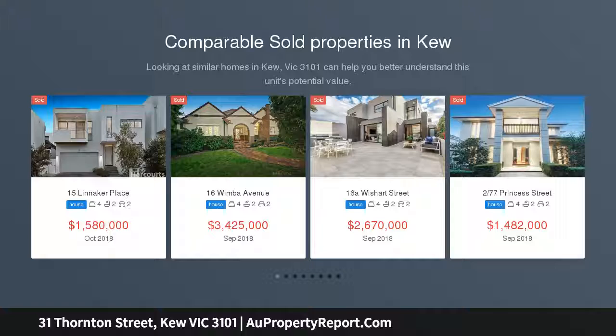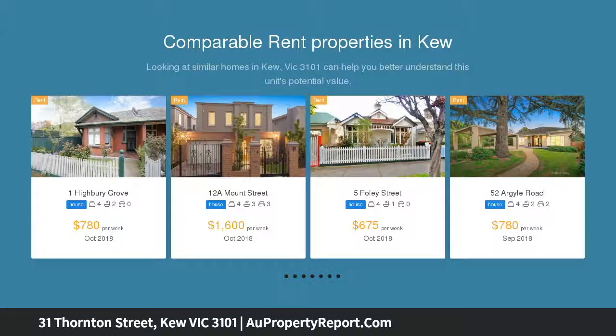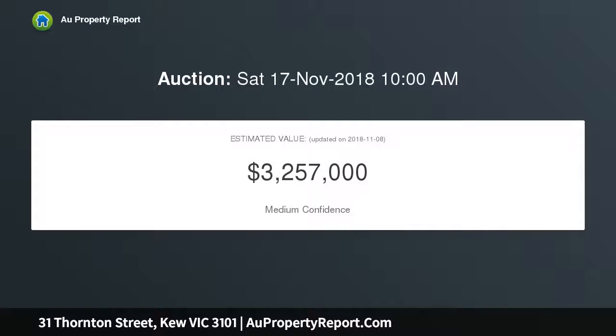This handsome period home is ready for a new lease on life. A time-honored interior waits to be restored to its former glory, with good solid bones, grand proportions, soaring ceilings and lovely lead lighting presenting a fabulous footing for your creative vision.